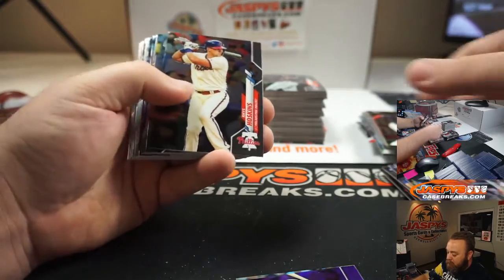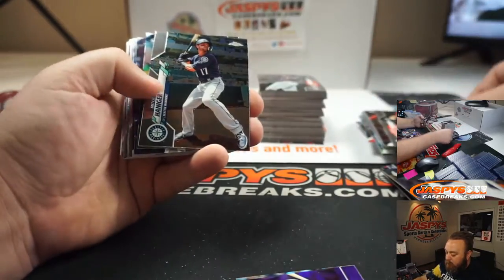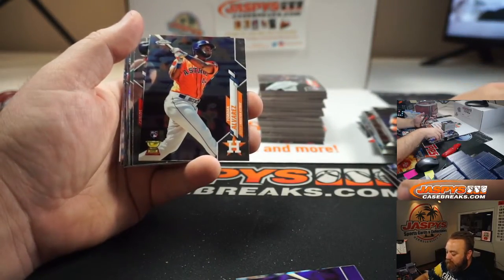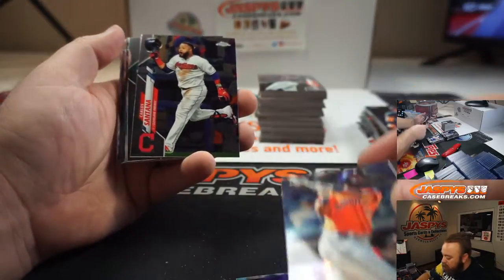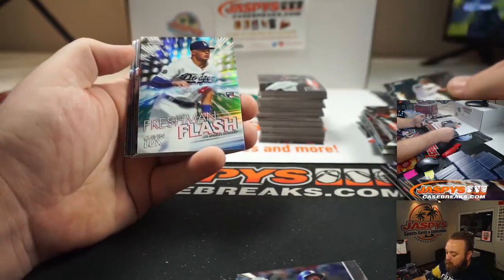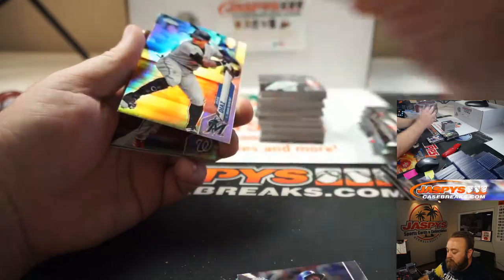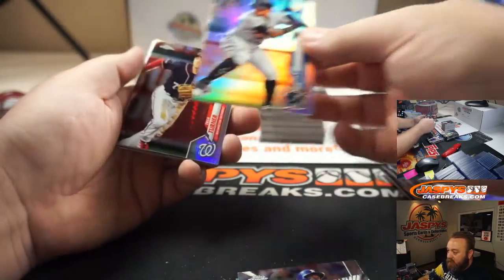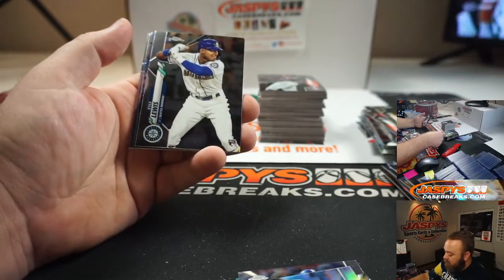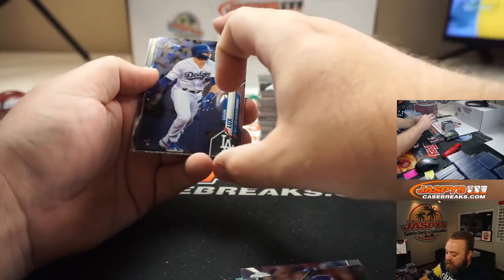Abraham Toro. Justin Dunn. AJ Puck. Yordan Alvarez, Base Rookie. Gavin Lux, Freshman Flash Refractor. Isan Diaz, Rookie Refractor. Trey Turner. Prism, Kyle Lewis, Base Rookie. Gavin Lux, Base Rookie.